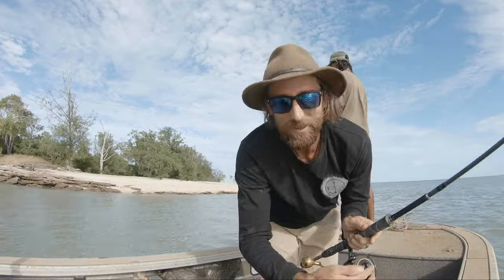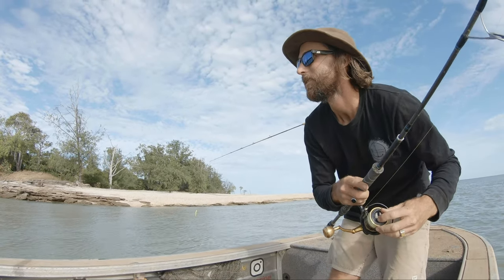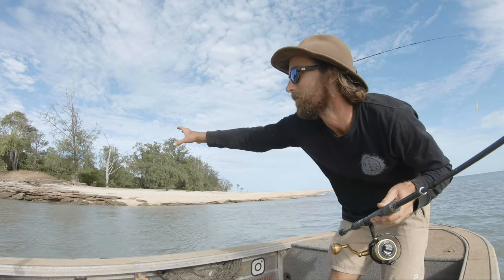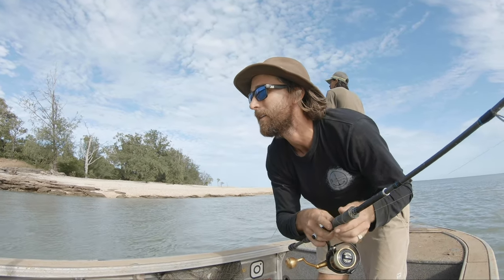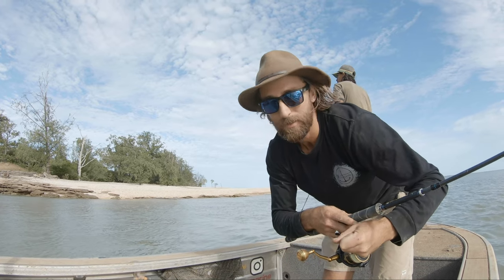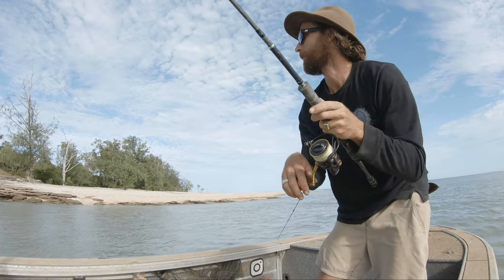We've arrived at the mouth - time to catch some barra. The tide's actually looking really good. Lots of water moving through, nice rocks here, and there should be rocks underneath us as well. We'll hit this section for a while and might move up the river. Look at how it's ripping.